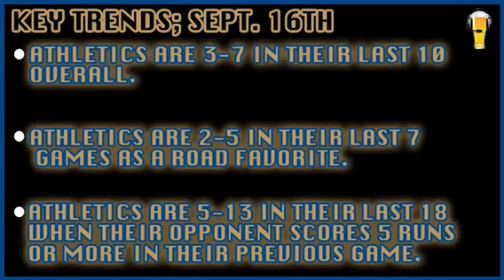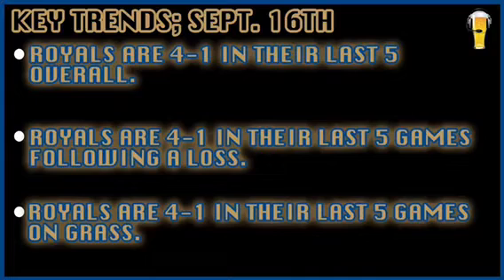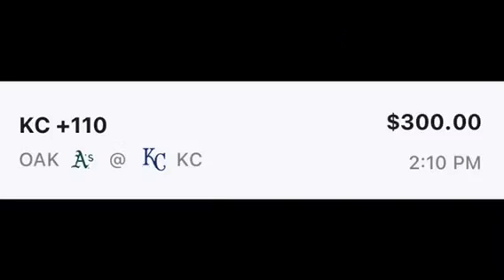Oakland is also 1 and 4 in their last five road games overall, and 3 and 7 in their last 10 overall. Oakland is 2 and 5 in their last seven games as a road favorite. The Royals are 4 and 1 in their last five overall, 4 and 1 in their last five games following a loss, and 4 and 1 in their last five games on the grass.